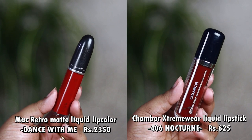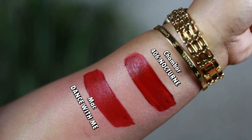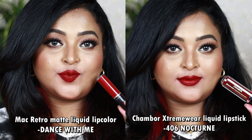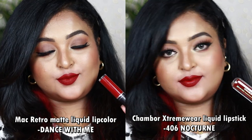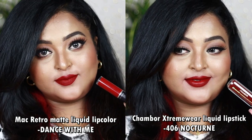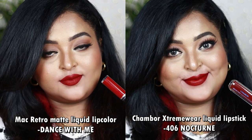Next is my all-time favorite MAC shade — the MAC Retro Matte Liquid Lip Color in Dance With Me. The exact identical dupe is the Chambor Extreme Wear Transfer-Proof Liquid Lipstick in number 406, Nocturne. Both are beautiful and will look gorgeous on all Indian skin tones. Dance With Me is a beautiful deepest primary red with lots of pinks and a deep rich berry undertone — looks like a true berry shade on the lips. Chambor's 406 Nocturne is exactly that same deep berry color, looking completely similar.